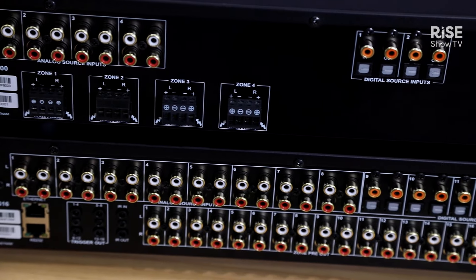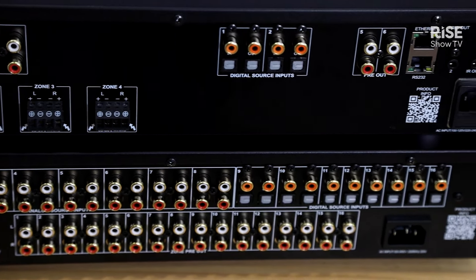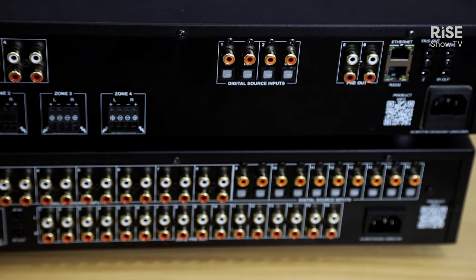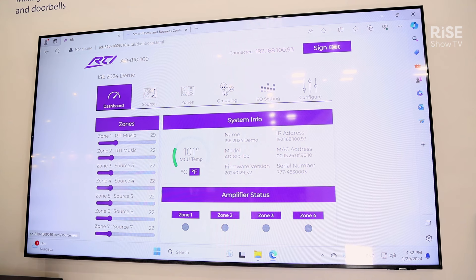On the audio front, we're introducing our new line of DSP matrix amplifiers. The AD-46100: 4-source, 6-zone, 100 watts a channel. The AD-810100: 8-source, 10-zone. In both the 4-6 and the 8-10, the last two zones are non-amplified — great for 70-volt or 100-volt systems and also great for subwoofers. The web UI enables simple, straightforward, and fast configuration.